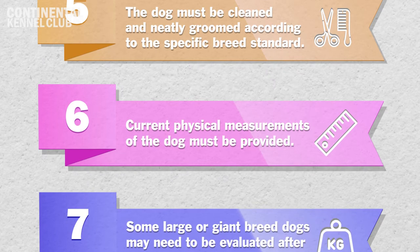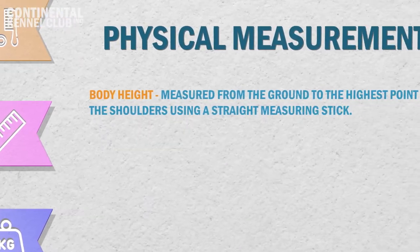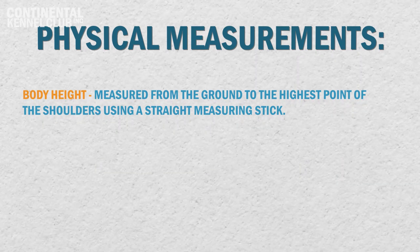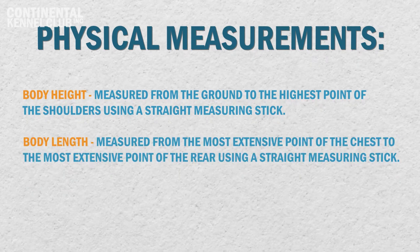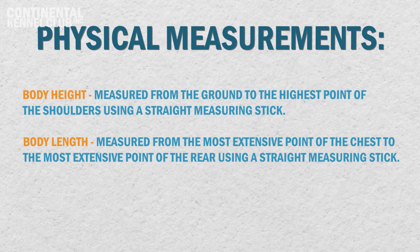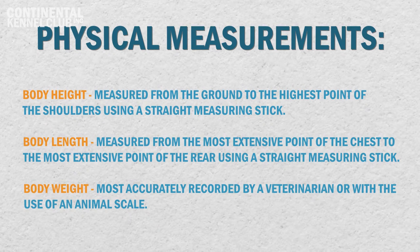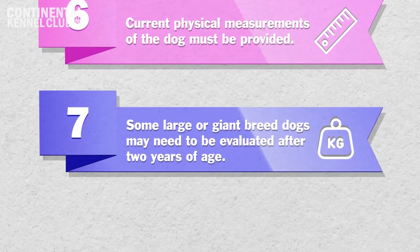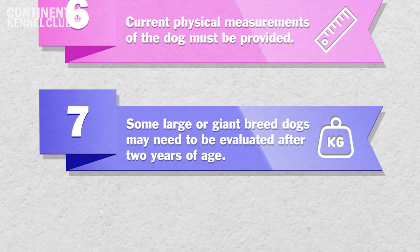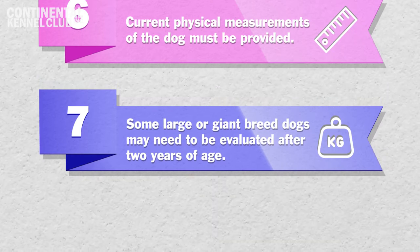6. Current physical measurements of the canine being represented on the PAW registration application must be provided. These measurements include body height, which is measured from the ground to the highest point of the shoulders using a straight measuring stick; body length, which is measured from the most extensive point of the chest to the most extensive point of the rear using a straight measuring stick; and body weight, which is most accurately recorded by a veterinarian or with the use of an animal scale. 7. Some large or giant breed dogs and dogs with special coat requirements may need to be evaluated after two years of age in order to ensure adequate time to develop their specific breed type or coat requirements.